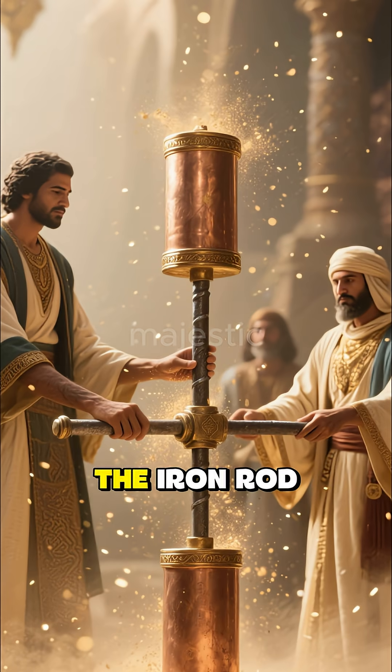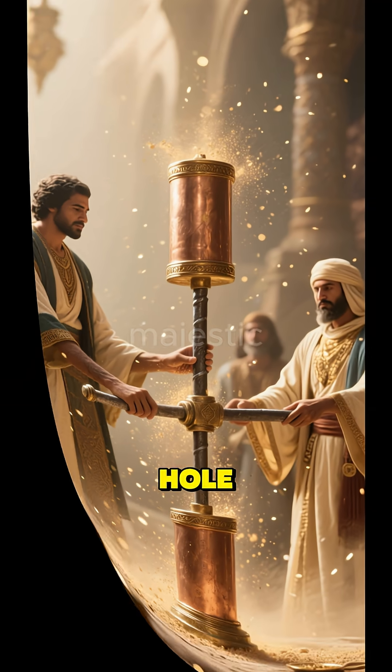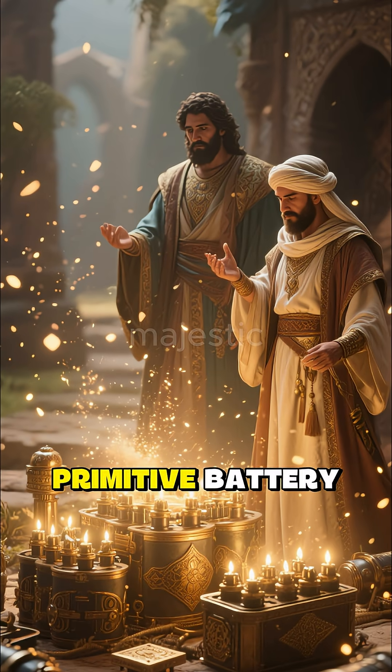The copper cylinder has a hole in it, and the iron rod passes through that hole. When you put the two together, you make a primitive battery.